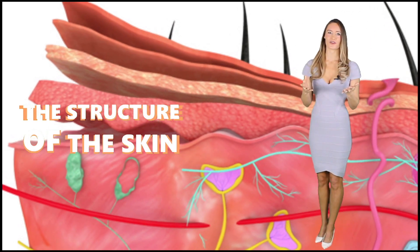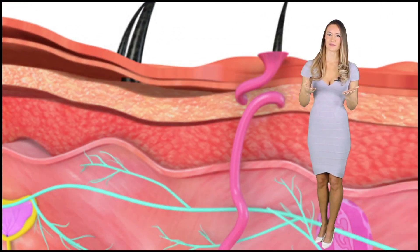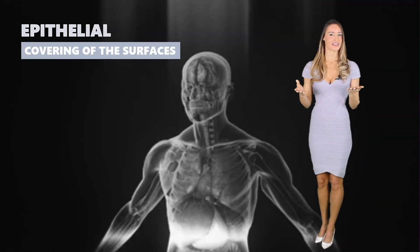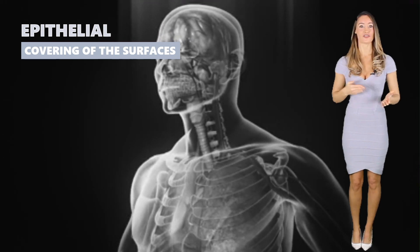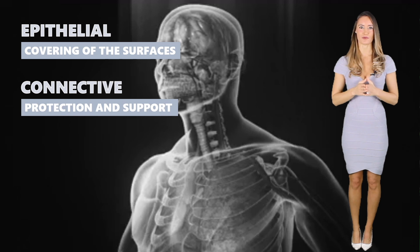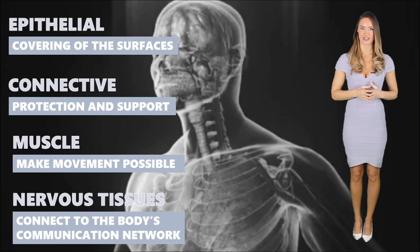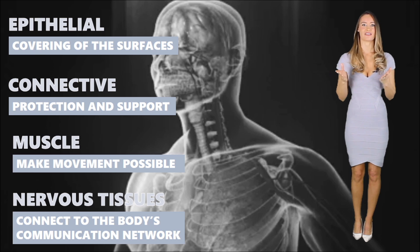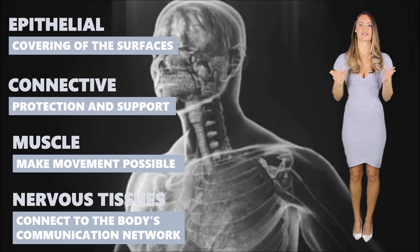Skin is the major organ of the integumentary system. It is composed of tissue — surprisingly not one or two types, but four: the epithelial, the connective, muscle, and nerve tissues. The epithelial tissue is involved in covering surfaces, while the connective tissue provides protection and support. The muscle tissues make movements possible, and the nerve tissues connect the skin to the body's communication network. Everything will be clear later as we discuss how the skin cooperates with the other organ systems.